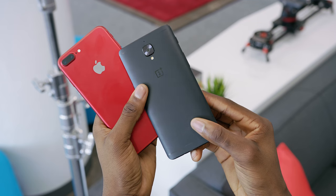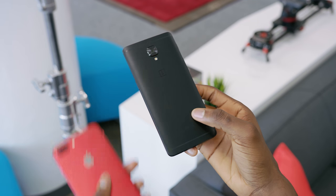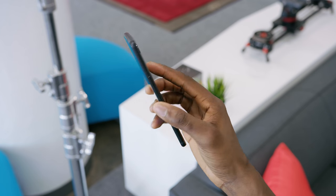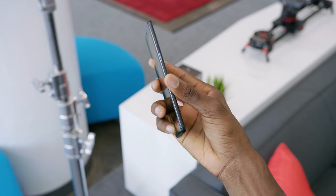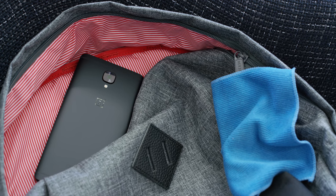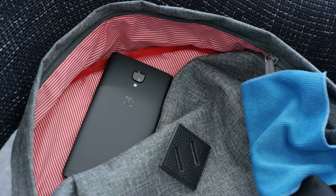Not sure exactly how many that means they're going to make, but everything else about the phone is exactly the same as the standard color version. Same specs, same storage — same 128 gigs with six gigs of RAM — same cameras, same speakers, same accessories, and same price: $479.